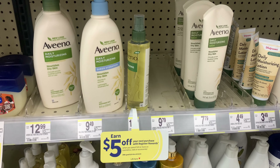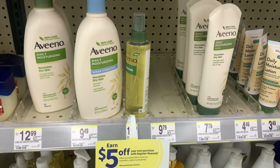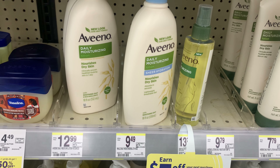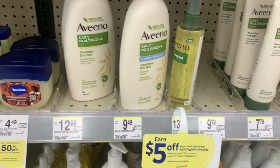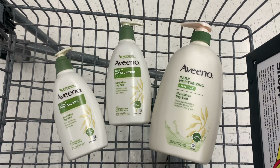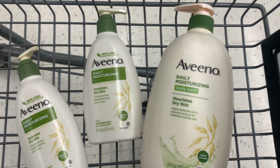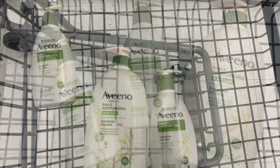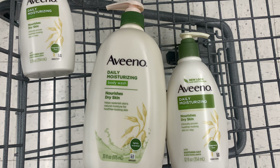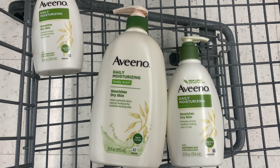I'm going to pick $30 in products. I picked up a body wash priced at $11.99 and two of the lotions priced at $9.79 each — let me correct that: the big body wash is $11.99 and the smaller ones are $9.79. So my total before coupons is going to come to around $31.57.